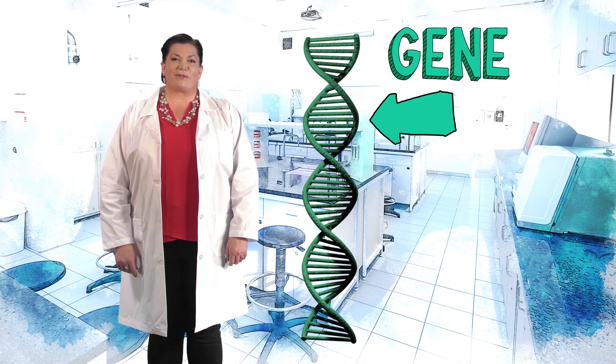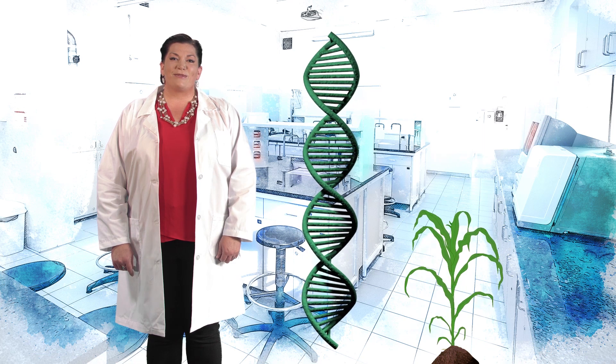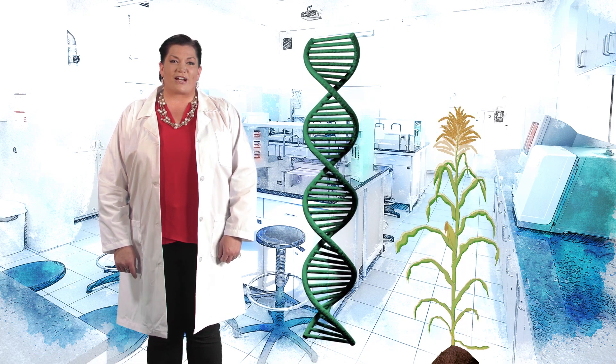A gene is a part of a plant that carries information about its traits. If a farmer is looking for a plant to be more drought resistant, I would modify the gene so that it could survive with less water. I love helping the future of our planet through plant genetics.